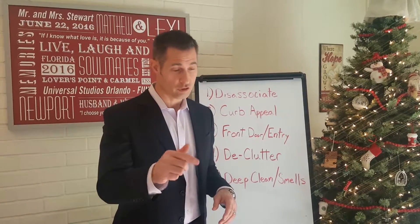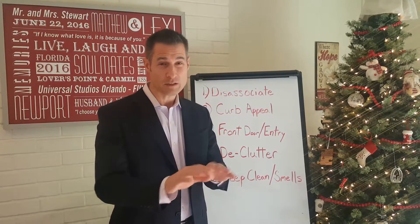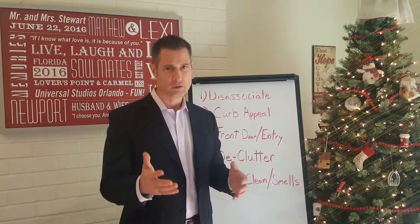Before you go — did you subscribe? Did you hit the subscribe button? Give me some comments, some love, some likes. Please do!